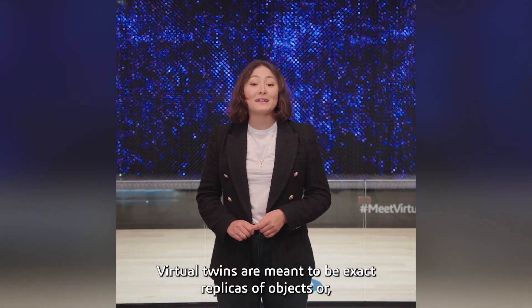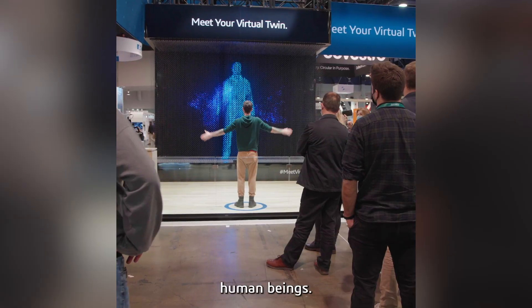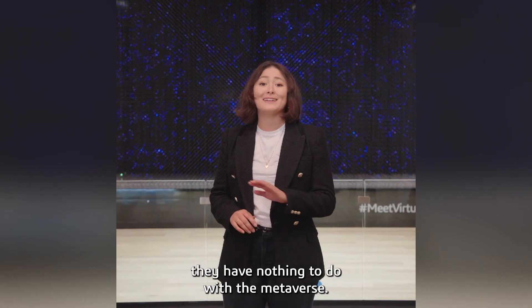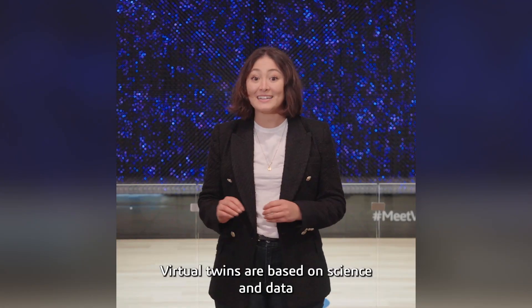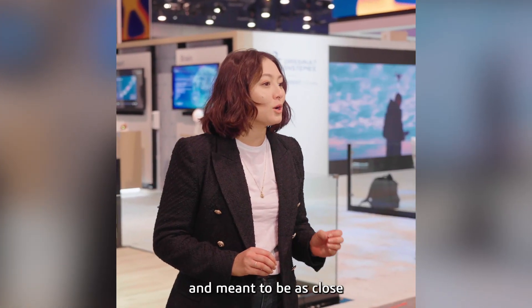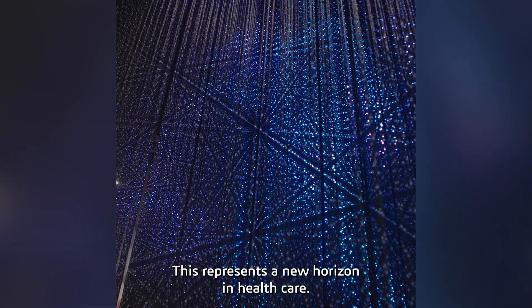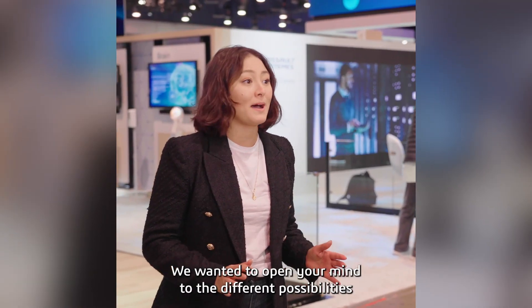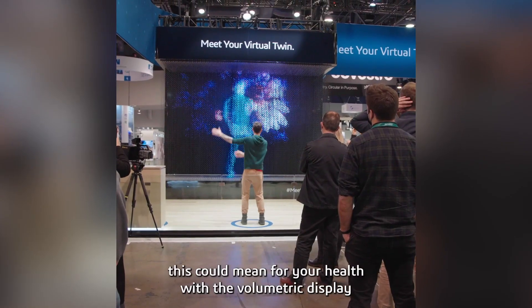Virtual twins are meant to be exact replicas of objects, or in this case, human beings. But for those of you scratching your head, they have nothing to do with the metaverse. Virtual twins are based on science and data, and meant to be as close to reality as possible. This represents a new horizon in healthcare. We wanted to open your mind to the different possibilities this could mean for your health with the volumetric display behind me.